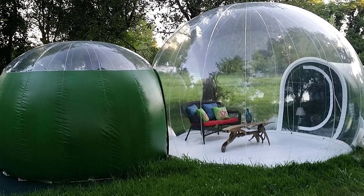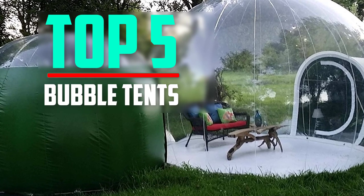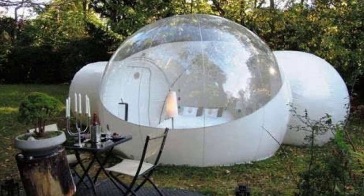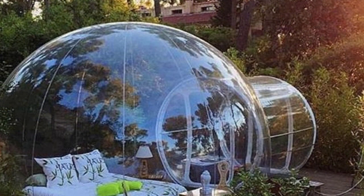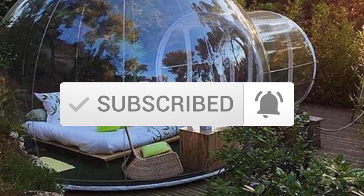Hello everyone, welcome back to another new video. In this video I'm going to talk about the top 5 best bubble tents available on the market. I made this list based on my personal research, listing them based on price, quality, durability, and more. If you want to see more information and the updated price, check out the description below, and make sure to subscribe for more reviews. Let's get started.